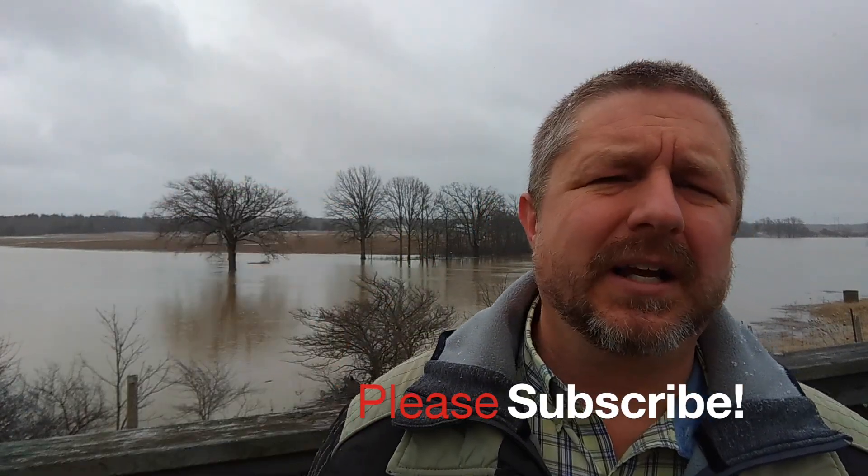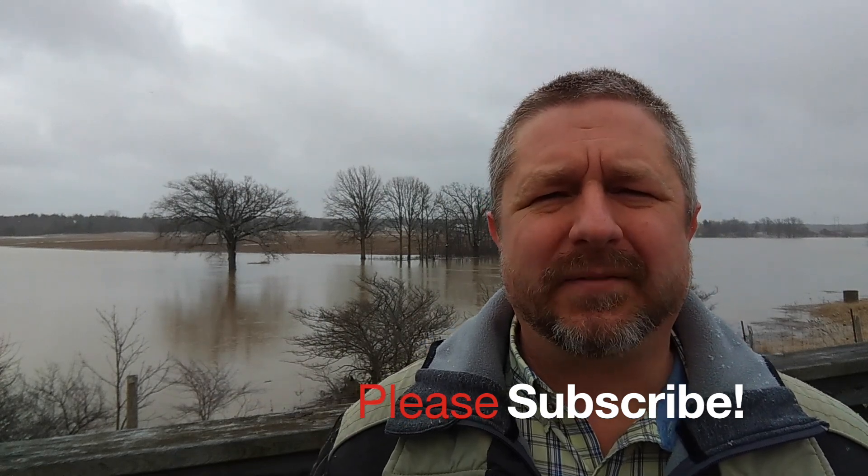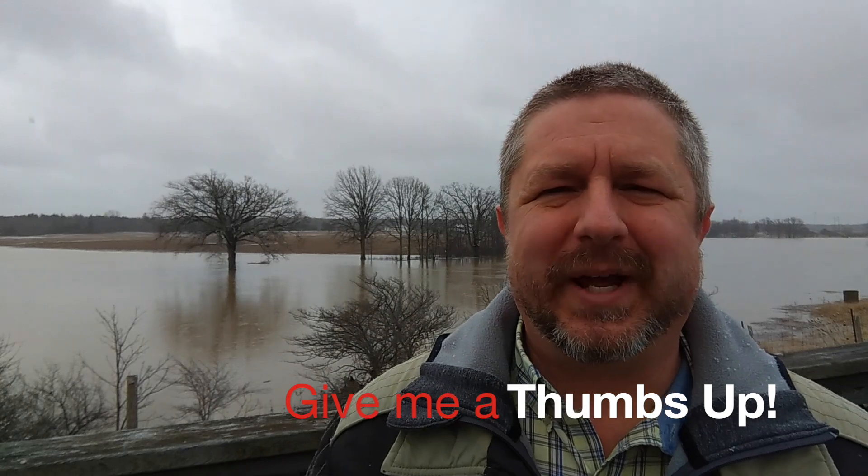Hi, Bob the Canadian here. If this is your first time watching one of my videos, don't forget to click the subscribe button and the bell icon below. And for sure, if this video helps you, give me a thumbs up somewhere along the way.